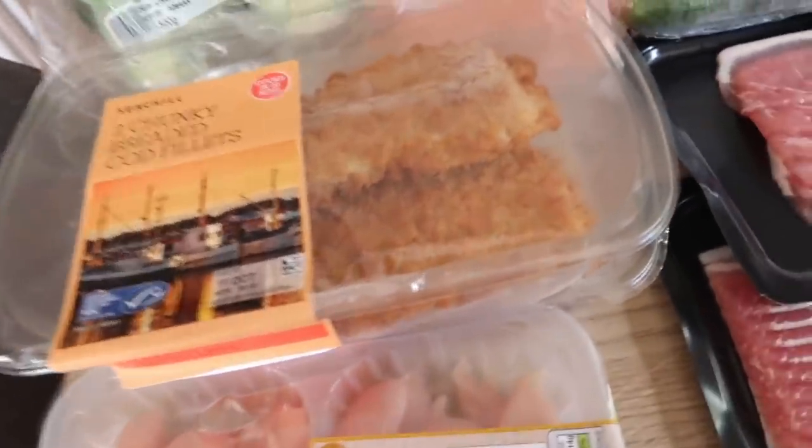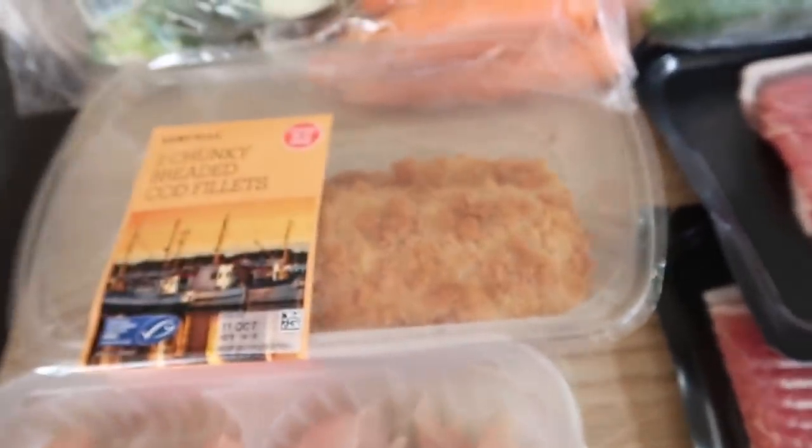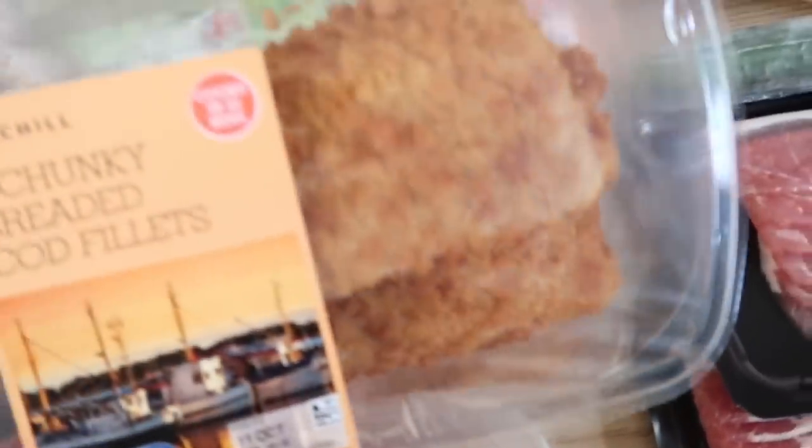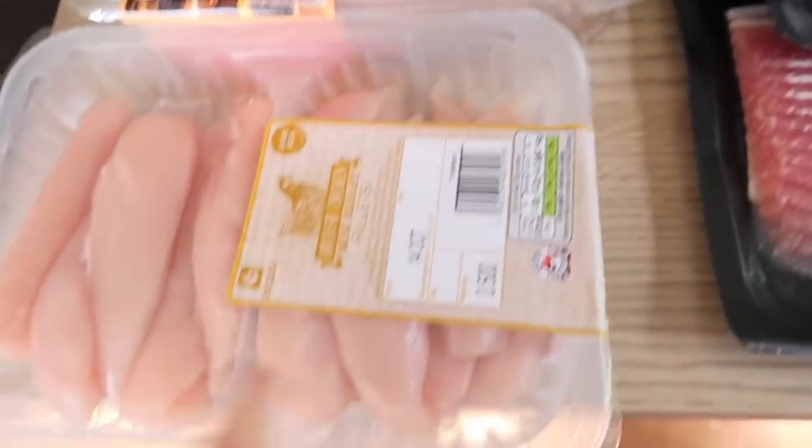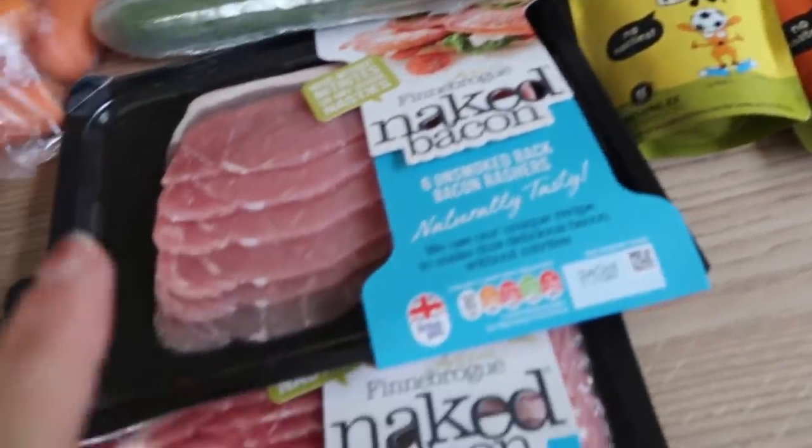Three for ten on the fish — I've got two lots of the chunky breaded cod fillets. We really like these, the kids really like them and they tend to eat the bigger portion. And then some mini breast fillets for a meal this week. I've got one cucumber and then I got bacon.